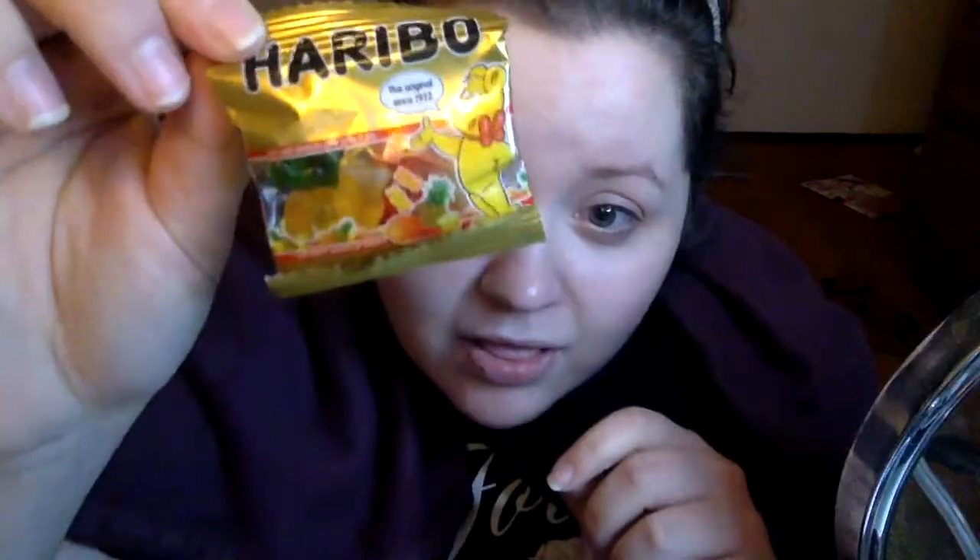What's up kids? Coming to you live from a disgusting bedroom. If you hear a lot of crunching in this video, it's because I have this massive bag of candy I got from Costco. One of the items is these little bags of gummy bears. It's delicious.